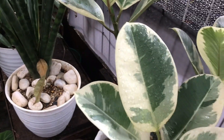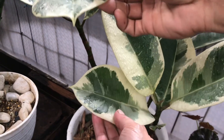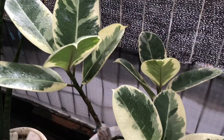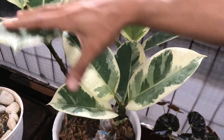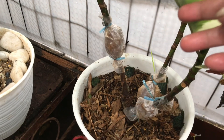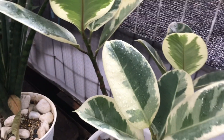Nah ini? Karet Kebo. Ini variegata putih ya? Iya variegata putih. Berapa? Ini 500 ribu. Udah banyak batangnya, udah ada 3 batang. Tinggal dipotong aja.